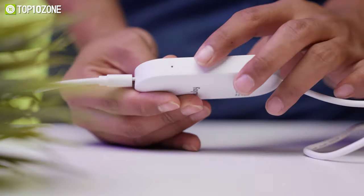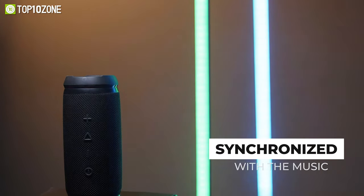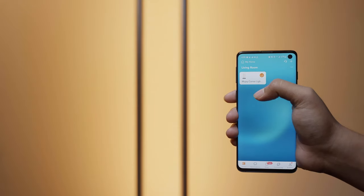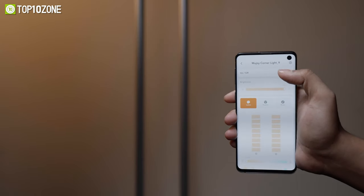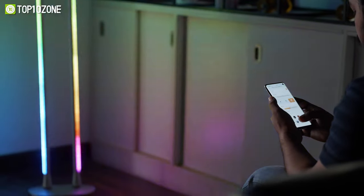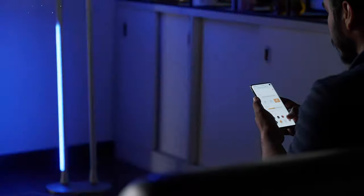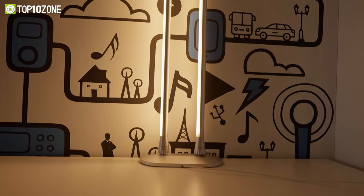The built-in microphone can sync your music to create a light show completely synchronized with the music's rhythm and beat. For added convenience, the Moo Joy floor lamp features app control and voice command support, with 5GHz and 2.4GHz Wi-Fi so you can easily control the lamp with your mobile phone without leaving the comfort of your sofa or bed.